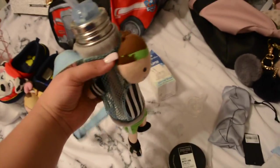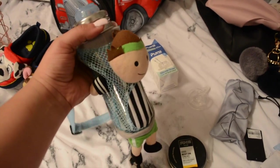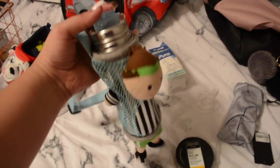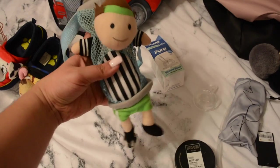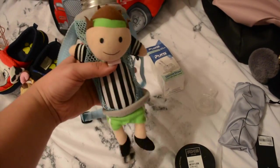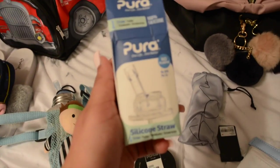Moving on to some more Liam essentials: I have his Pura water bottle, and this little side bag carrier thing. He wears it around him and whenever he's thirsty he just grabs it and drinks from it. I love it - it's cute. I also ordered an extra silicone straw for it from Amazon.